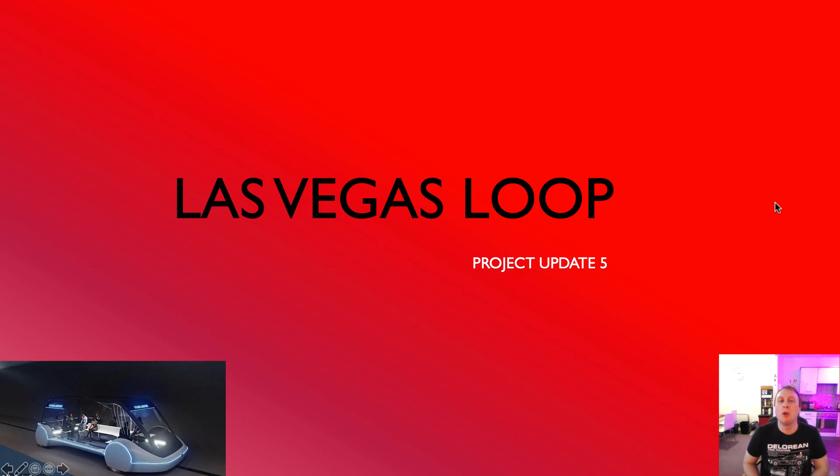Hello, welcome back to A Boring Revolution, your number one news source for everything regarding the Boring Company. I'm back with another update on the Las Vegas Loop at the Las Vegas Convention Center. Progress is unbelievably still very, very good despite current situations.